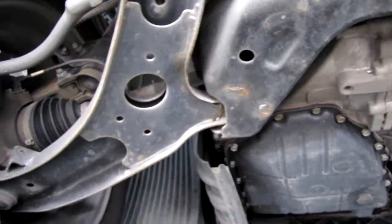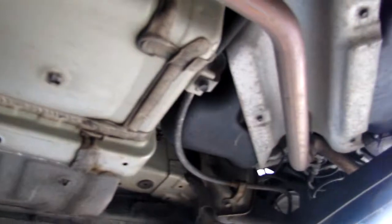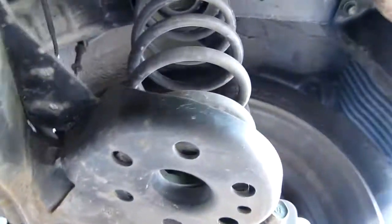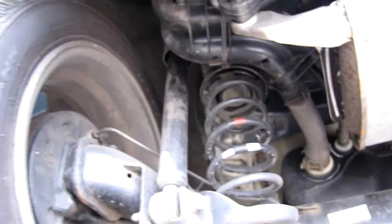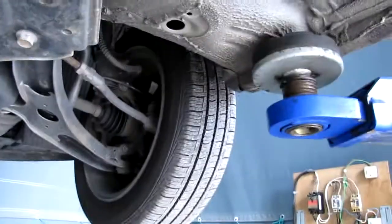Now checking the undercarriage. This is also a 2012 all-new Morning. The drive shaft looks good. The frame is in good condition. All suspension is good. The fuel line is higher — the steel is no problem.